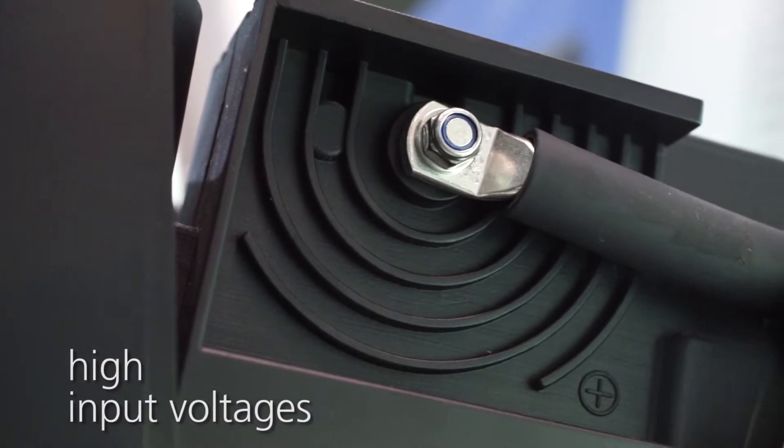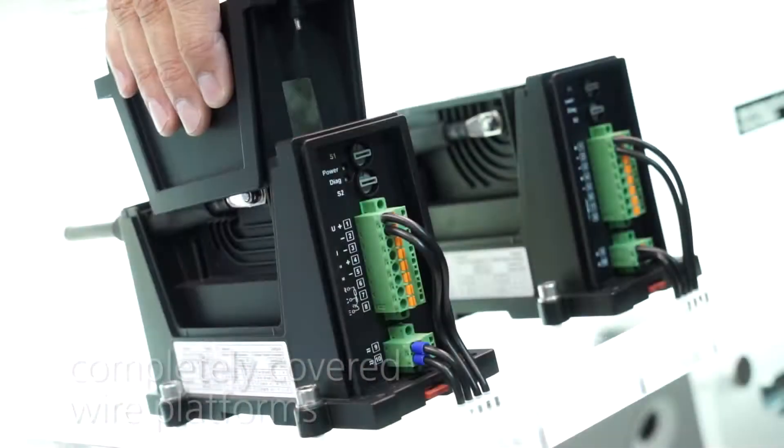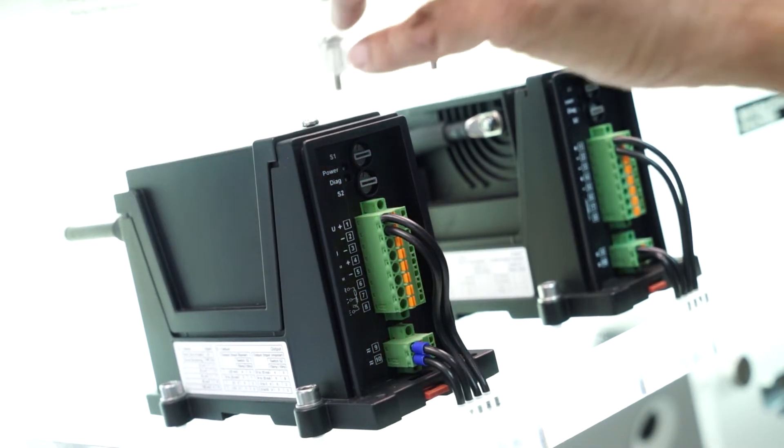High input voltages up to 4800 volts and, via shunt resistor, also currents up to several kilo-amps can be measured precisely. And the best comes last: completely covered wire platforms for both the input and output. They protect the device against pollution and maintenance technicians against accidental contact to live parts.